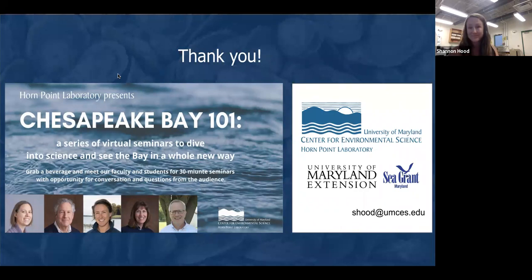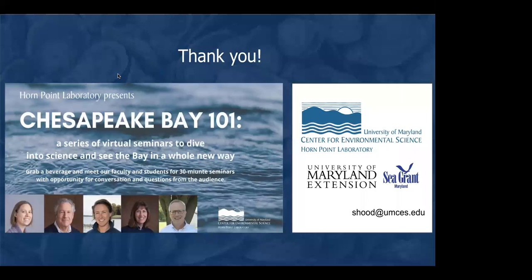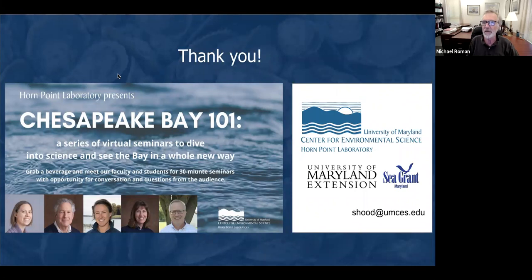Thank you very much, Shannon. One of the early questions was whether people can visit Horn Point right now — and unfortunately, the answer is no. The lab is under phase one research, with students finishing up their degrees and taking care of animals and the oyster hatchery, but hopefully this fall we'll open up again. Unfortunately we have had to cancel our open house. Here's a question from Greg: what is the relative cost difference between the two methods — surface cages versus bottom?